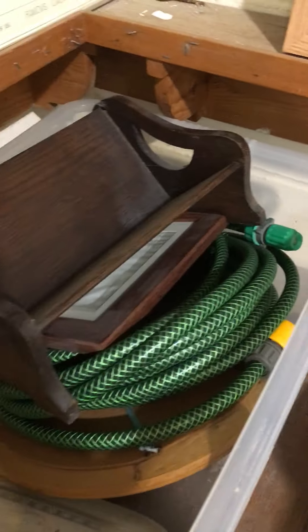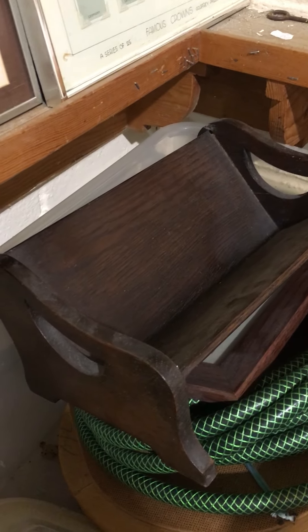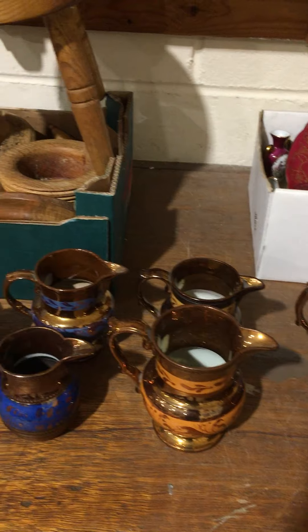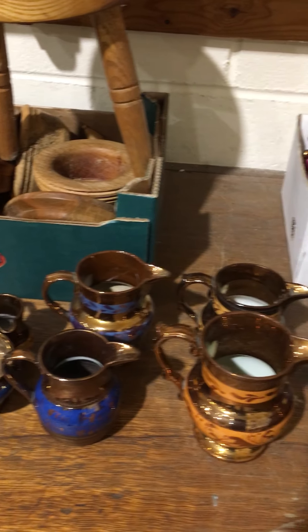Lot 126. Lot 127 then is a box — the main bit being that Edwardian oak book stand, and a box of cutlery as well. Lot 128 — a nice lot again of copper lustre, lots of it for your money there.